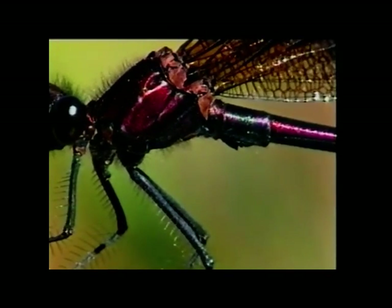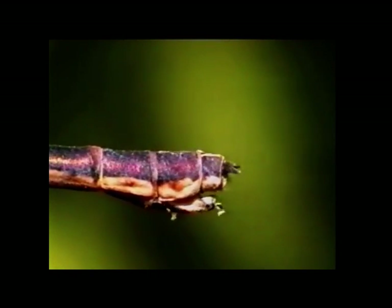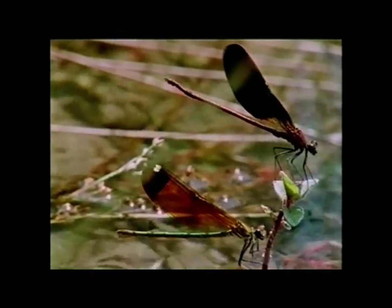The expelled sperm sticks to the tip of the female's abdomen, and she tries repeatedly to wipe it off. To ensure his success, the male must now keep his territory and above all his mate under close surveillance.